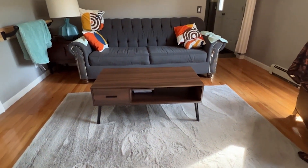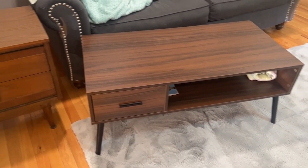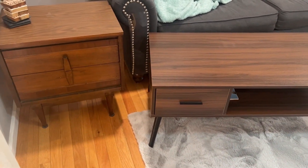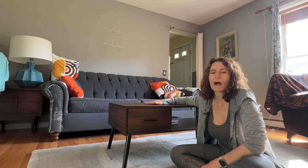It goes perfectly with an existing piece that I already had that I actually got at an antique fair, and it looks so similar — it mimics that mid-century styling so well. If you need to add a nice beautiful coffee table or TV table that will complement your room, you will love this one from HAIOOU as much as I do, but that's just my point of view.